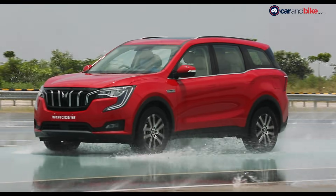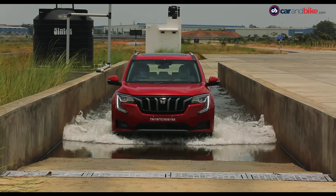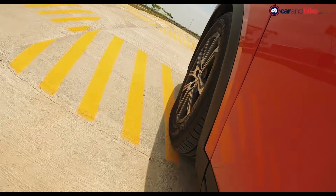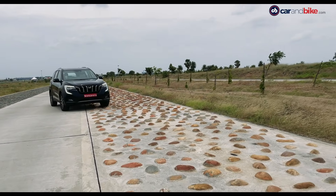The first car to benefit from these facilities has been the XUV700. Others like the upcoming next-generation Scorpio and beyond will only get better with this kind of extensive testing and proving under their belt.